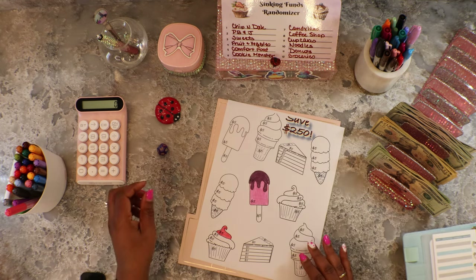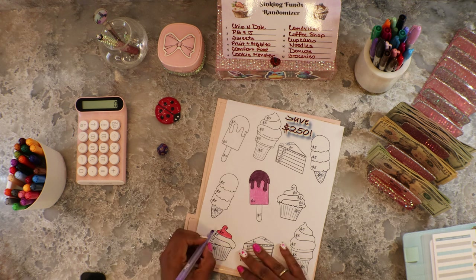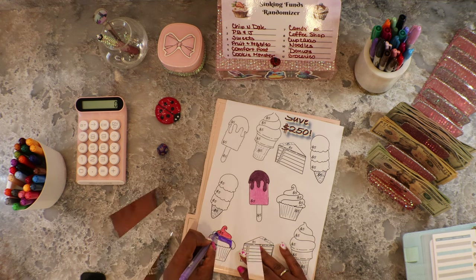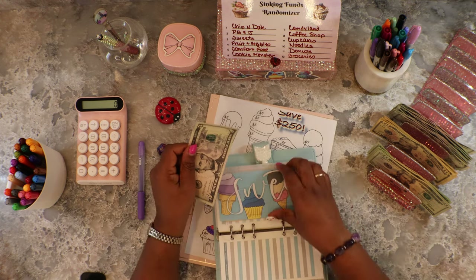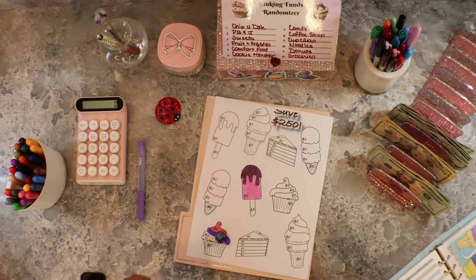Sweets again! Okay, I see you. We'll stick with this cupcake design. We're going to add five dollars, so we are up to twenty dollars in Sweets. Let's roll the dice.